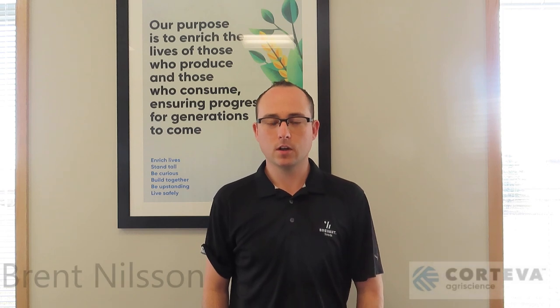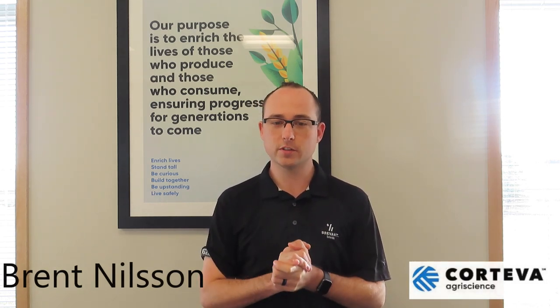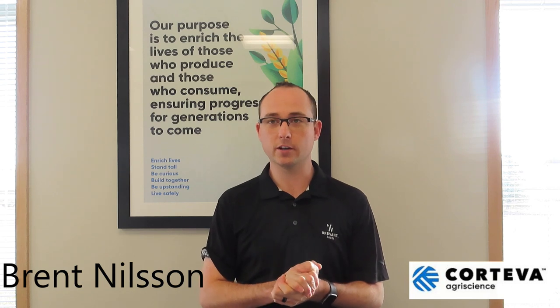This morning I'm at the Corteva Research Station with Brent Nielsen, Lethbridge territory manager for Corteva Agri-Science. Corteva Agri-Science is the merged company of Dow and DuPont — now strictly a pure agriculture company, which is really exciting to come to the marketplace as a standalone ag company. Corteva combined Dow and DuPont's crop protection and seed, and we're going to have a lot of exciting things coming in the future.